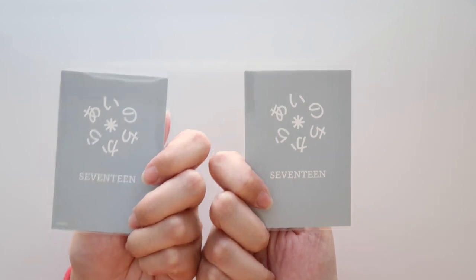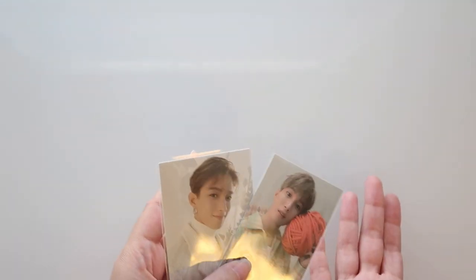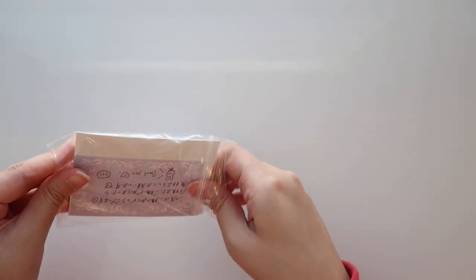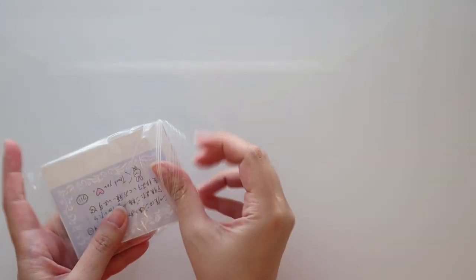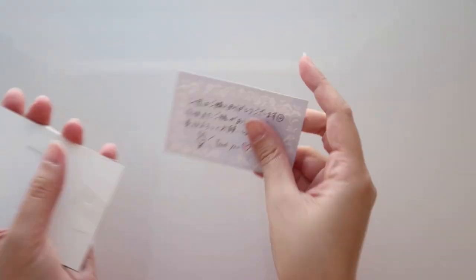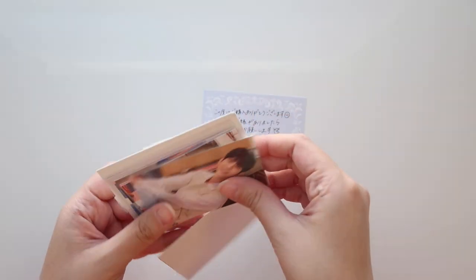This one has a really cute little note on it and they drew a bunny, which I always appreciate — and a bunny is my favorite animal! Here's the note. What do we have here?